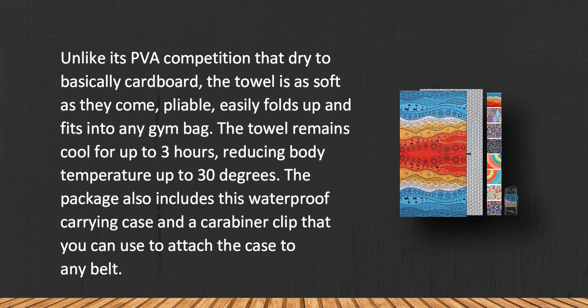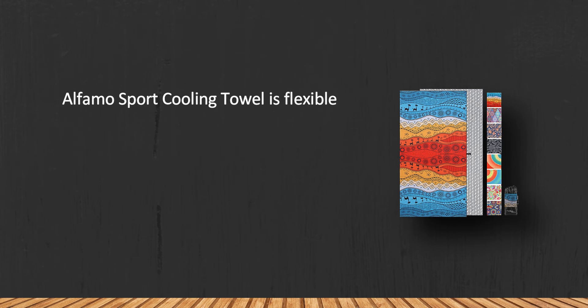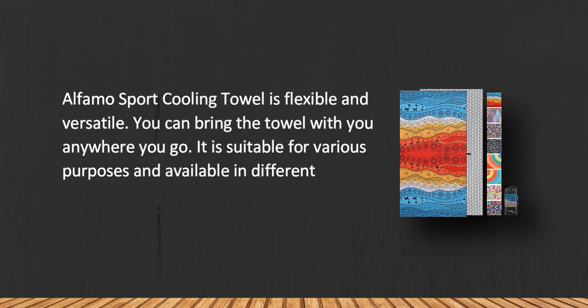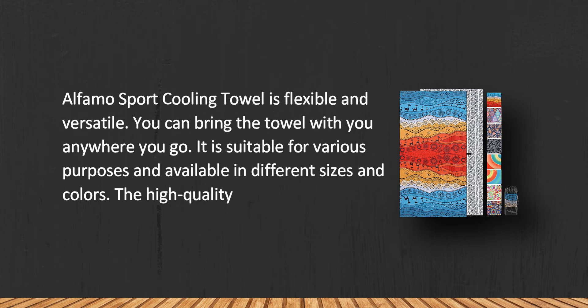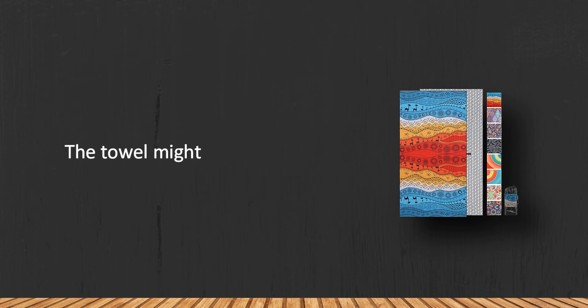You can use the carabiner clip to attach the case to any belt. The Alphama Sport Cooling Towel is flexible and versatile — you can bring it anywhere you go. It is suitable for various purposes and available in different sizes and colors. The high-quality edge stitching will prevent any wear and tear, though the towel may color some fabrics.